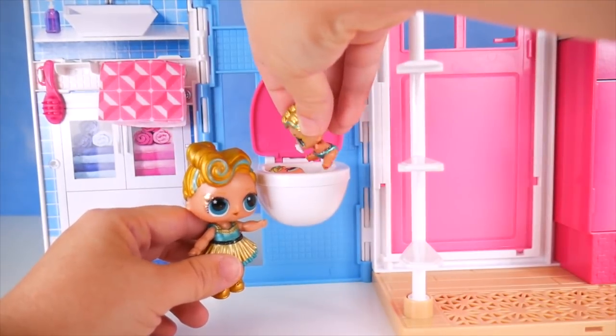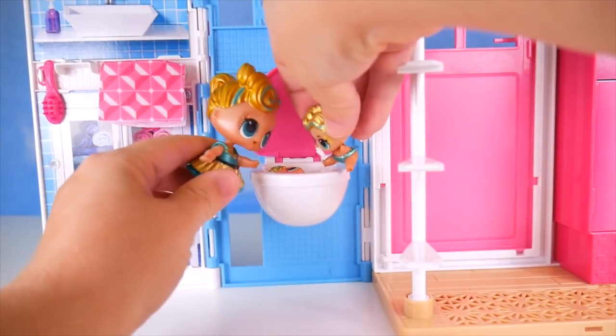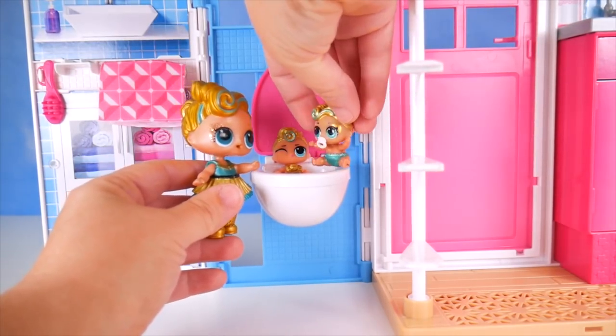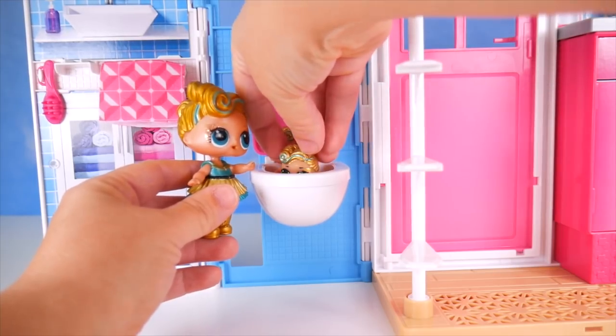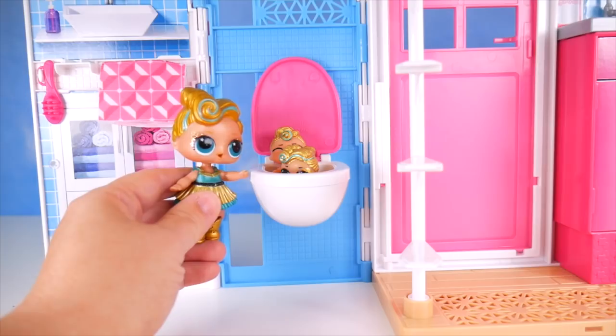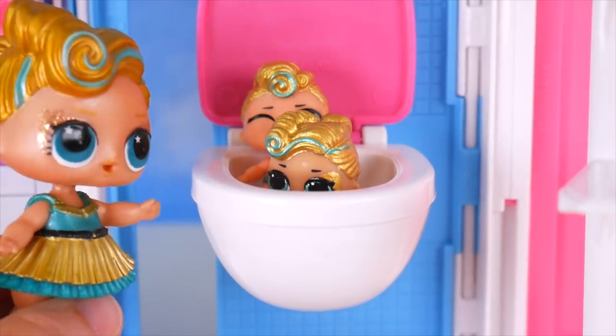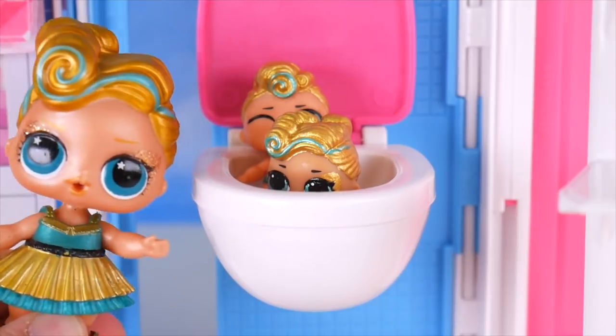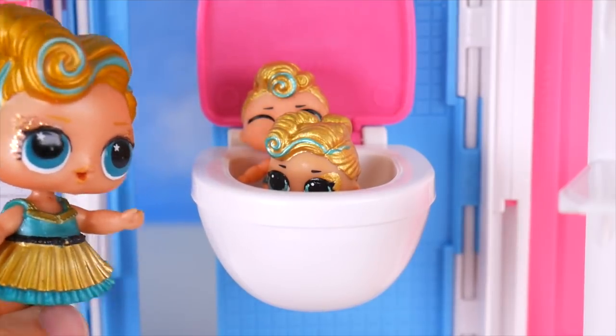I got you guys! I was hiding in here. Just naughty. I have to go to the bathroom. Oh my goodness, what is happening here? One of you is hiding in a toilet and now the other one's going in the toilet? We've got to get you both cleaned up. This is not okay.